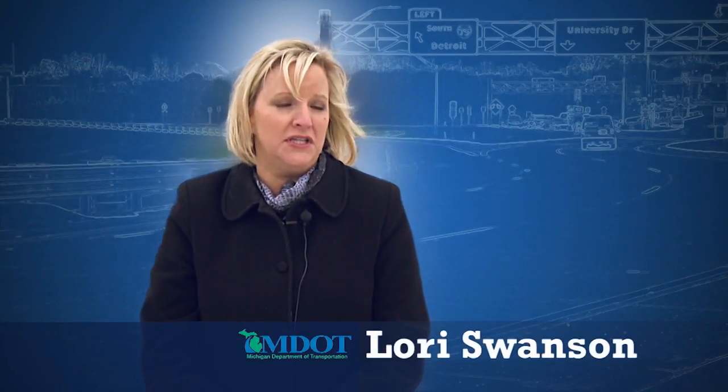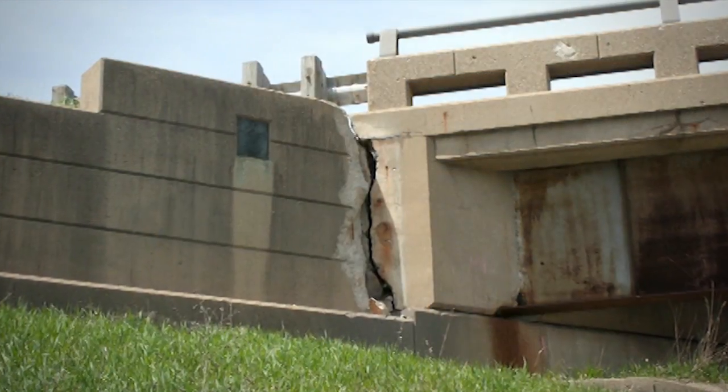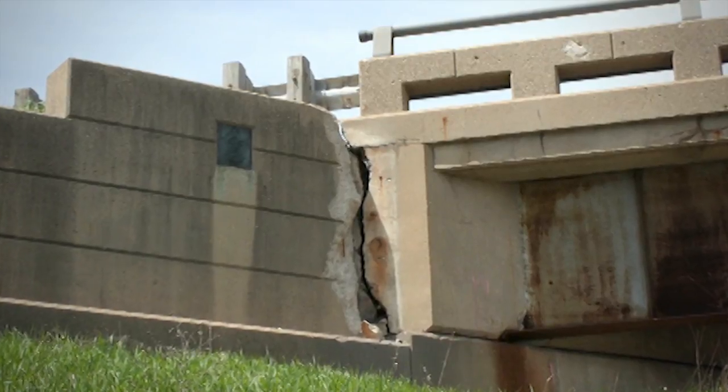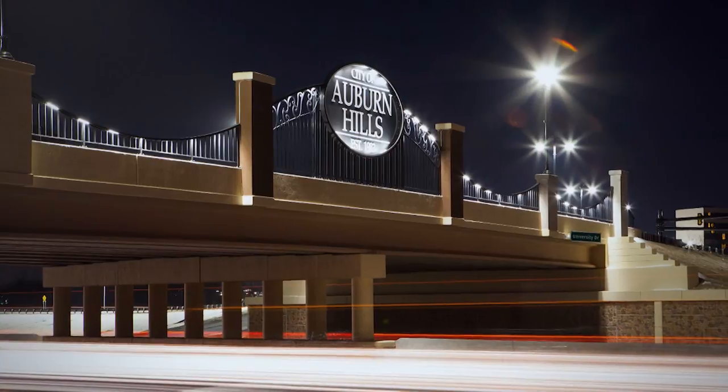In January of 2014, we had issues with the structural integrity of the bridge and actually had to close the bridge down for about a week to put in temporary support. At that point, MDOT stepped up to the plate more than before to get this project rolling, and with the partnership with Auburn Hills and our legislative counterparts in Lansing, we were able to secure the funding to make this project a reality.